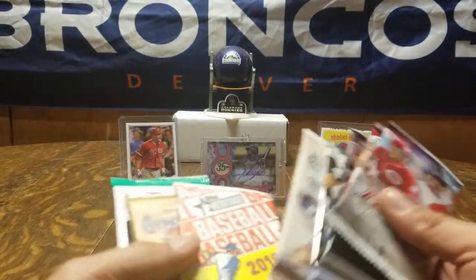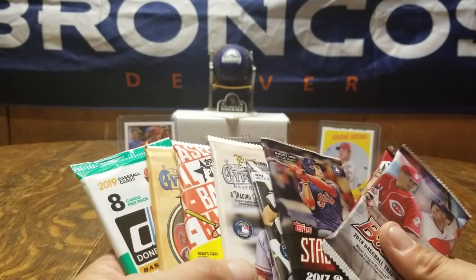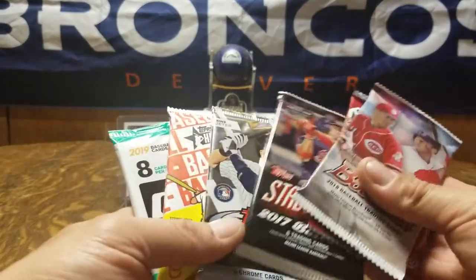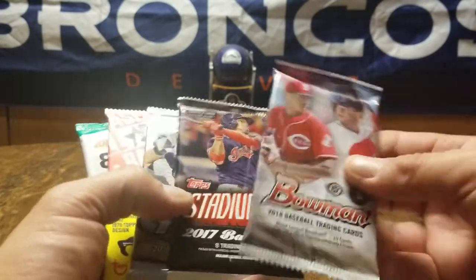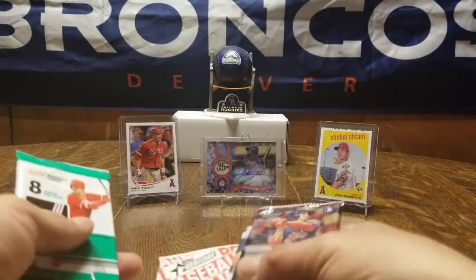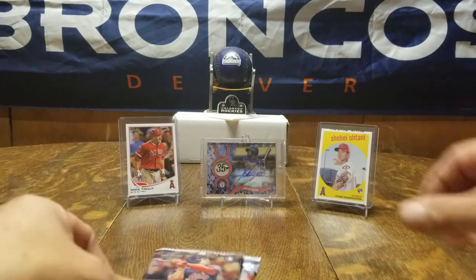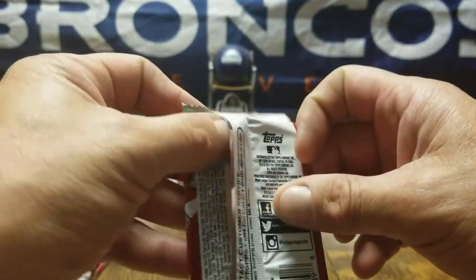Looks like we got more than last time. We got a total of eight packs. We'll go ahead and start — we've got 2019 Gypsy Queen, 2014 Draft, 2018 Bowman, Heritage, Donruss, Topps Finest, Stadium Club. We'll start with the 2014 Bowman Draft and see what we pull out of that.